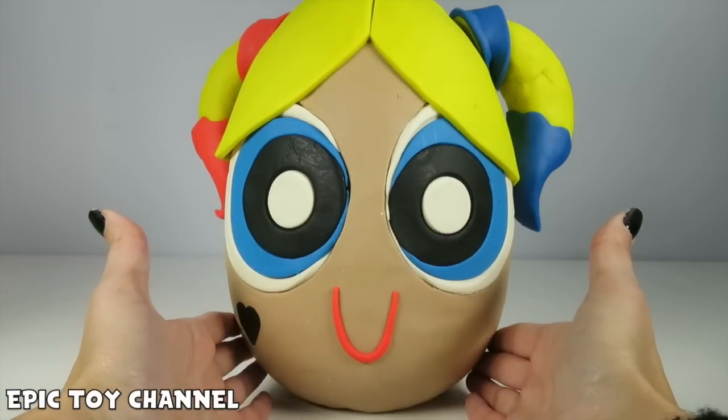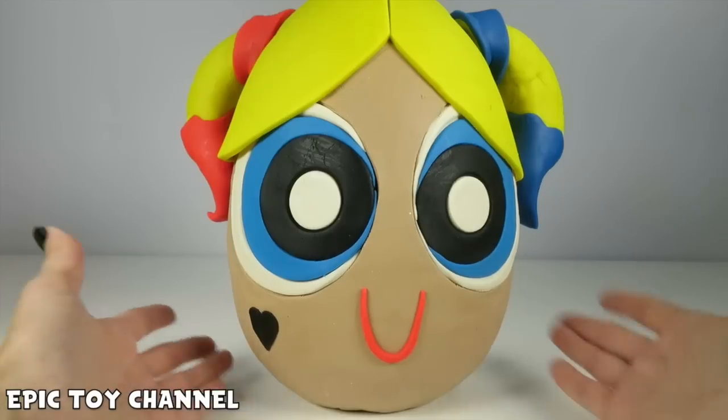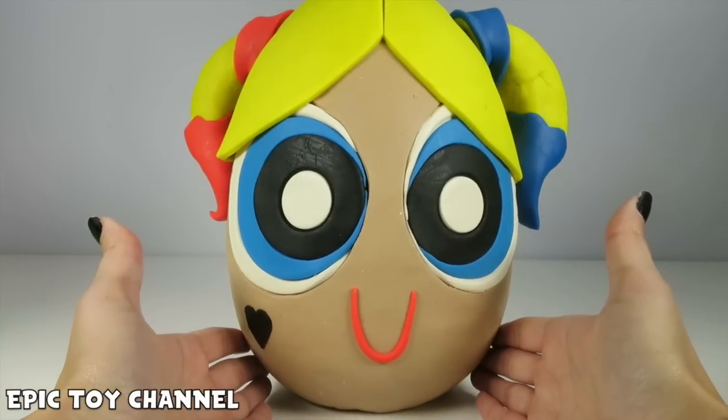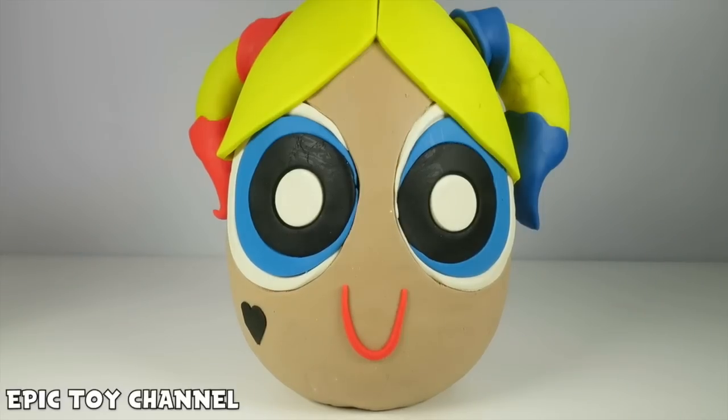I thought it would be so cool to have a Play-Doh surprise egg of Bubbles, but even cooler if she was dressed up as someone for like Halloween or for like a party or whatever! And who's cooler than Harley Quinn? This is so epic!